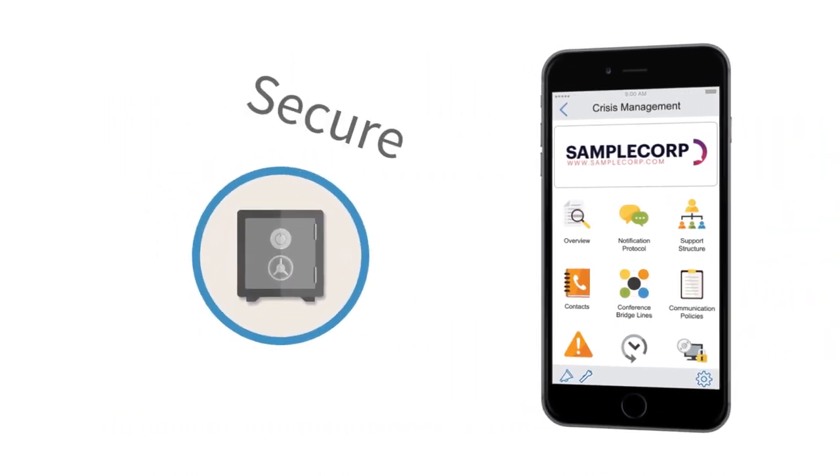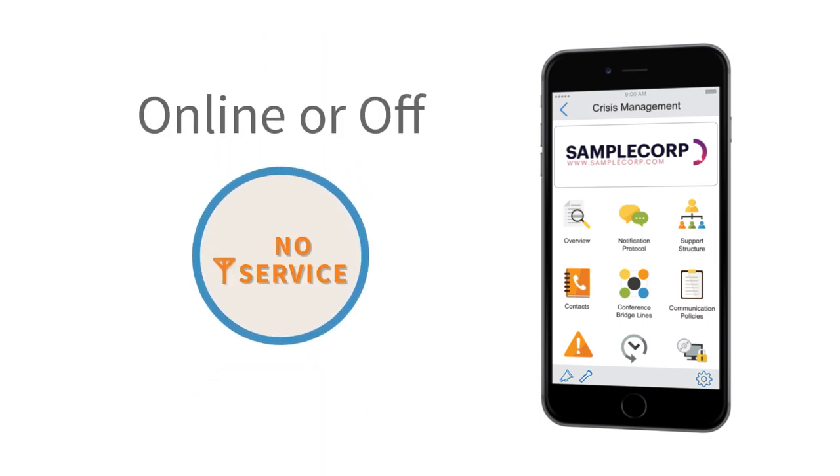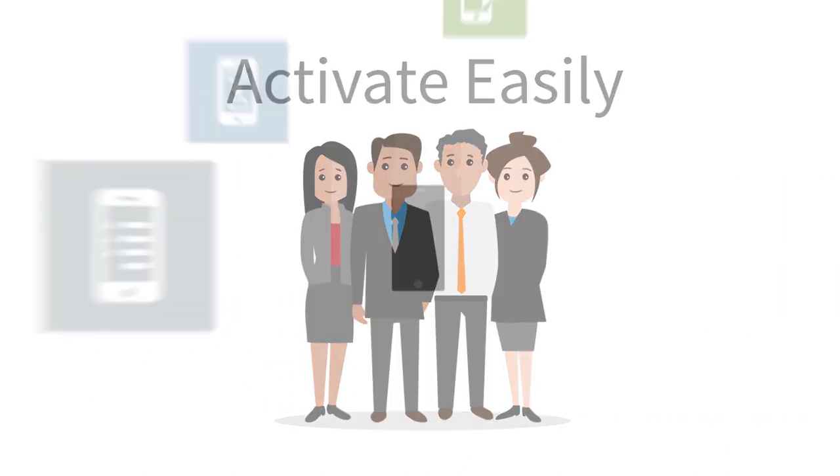The app provides a secure location to store, update, and use your response plans when you need them, where you need them. With easy mobile access, you can activate the right team members with the right plans and tools at the push of a button.